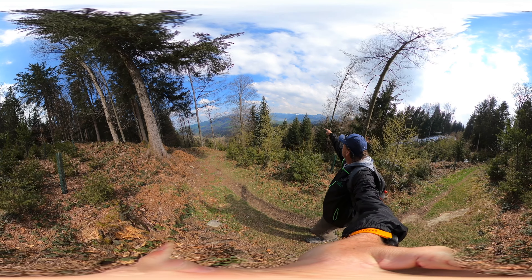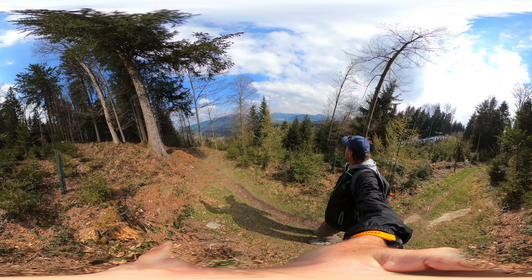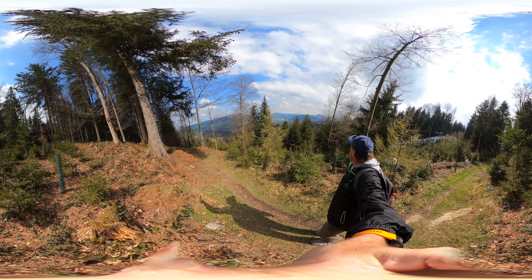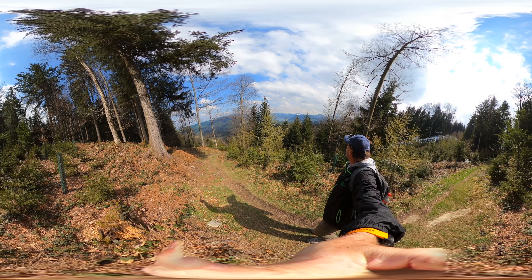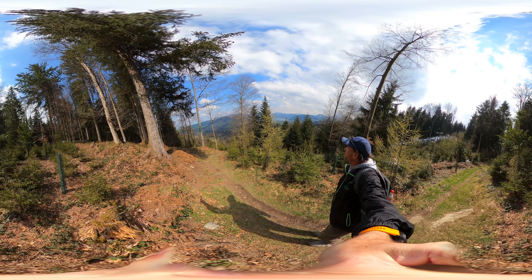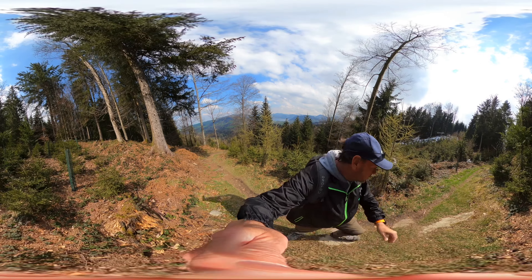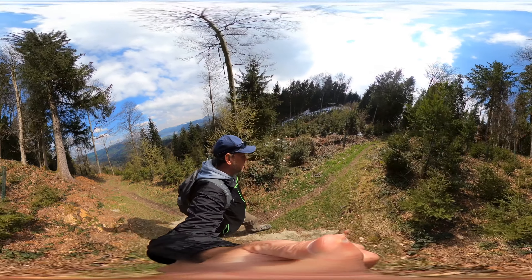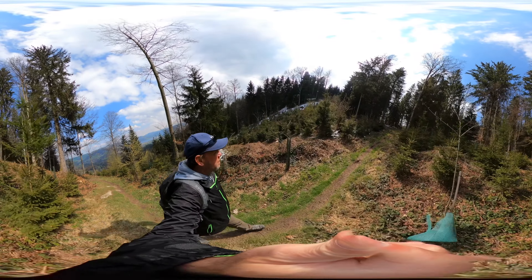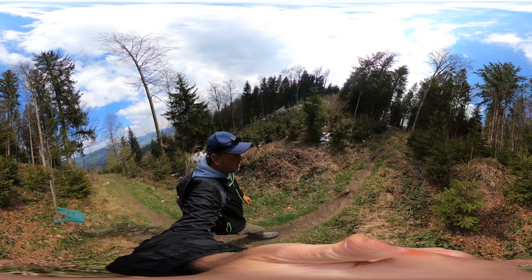I can see some peaks in the far distance that have some sunlight on them — just incredible. Also, if you use your 360-degree controls you'll see that I'm in a nursery here; they've replanted a lot of pines.